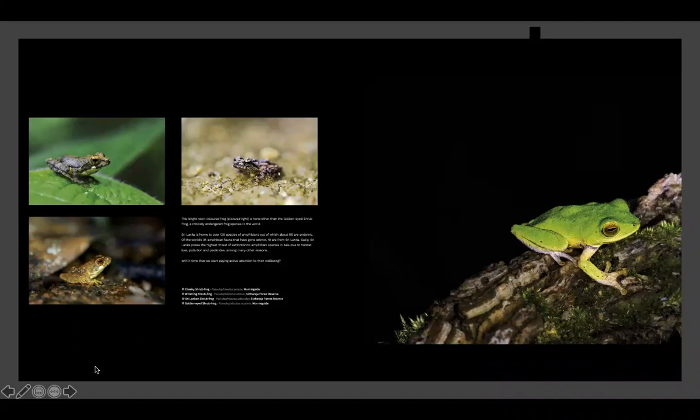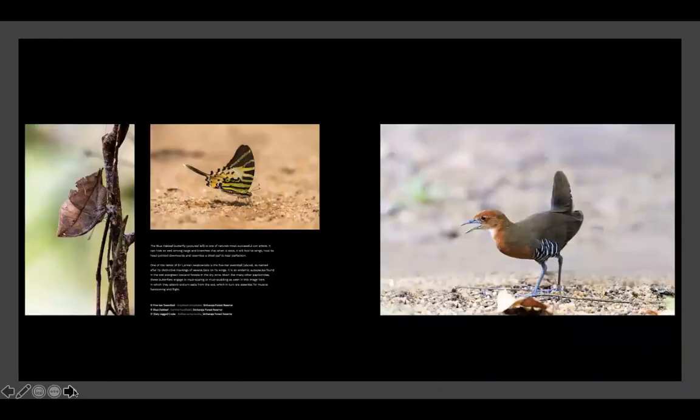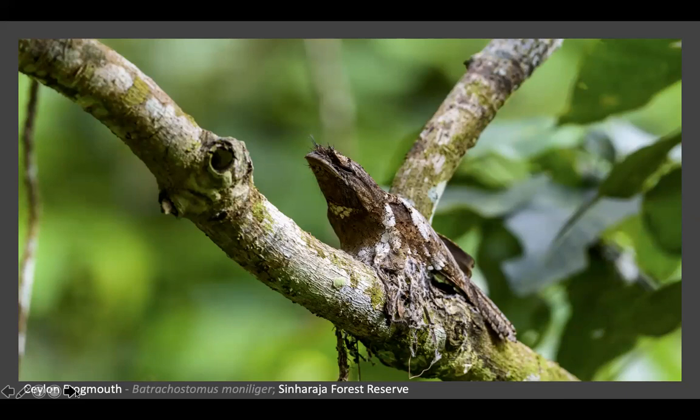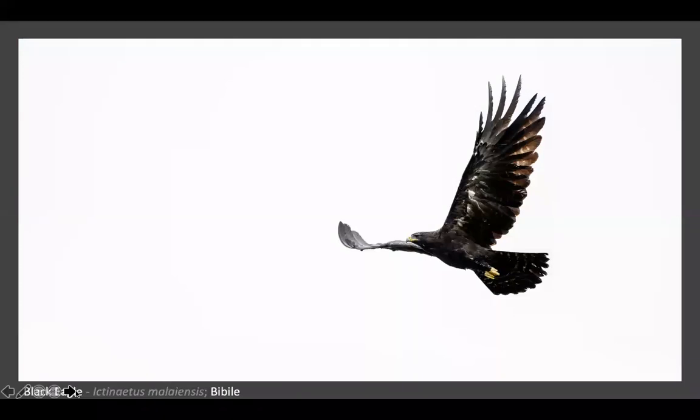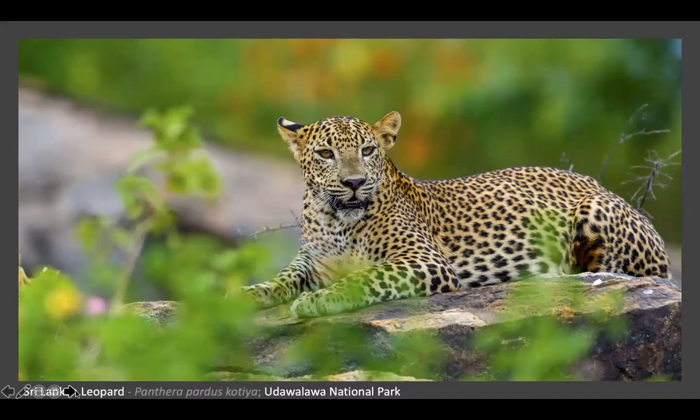A few more from Sinharaja. The bird species here is very different from those in the highlands. This was actually outside the forest - we were walking through the village when we photographed it, not inside the forest. I think this is the most common bird in Sri Lanka. Back in 2014 we had a rare encounter with a leopard in Udawale.